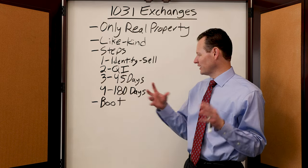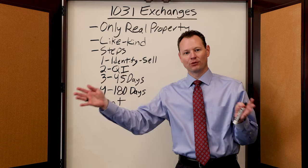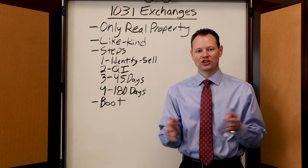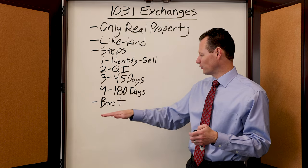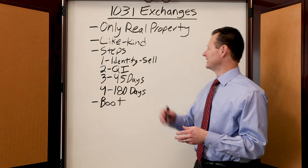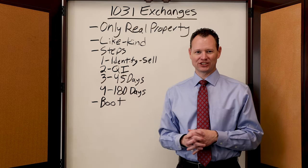When that transaction happens, make sure that you're putting more money into it, either through more cash or more debt, so that you can avoid recognizing boot and recognizing a taxable transaction. And that is how 1031 exchanges work.